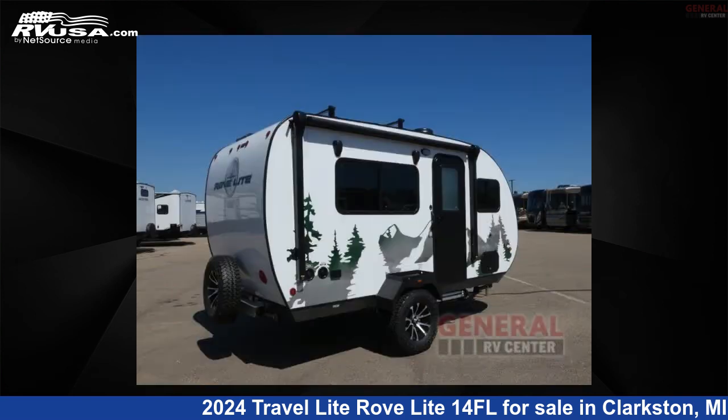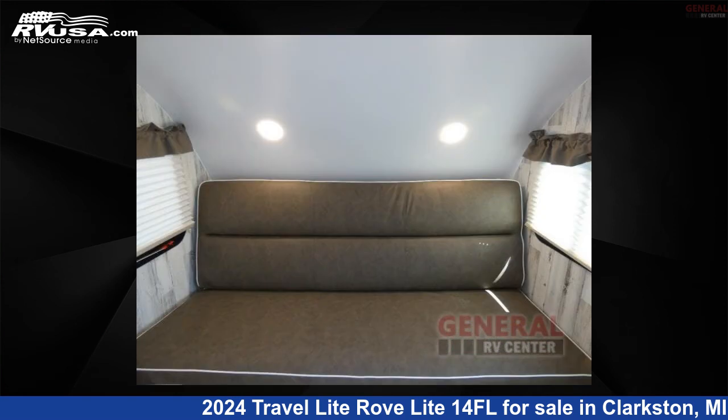This new Travel Lite is 16 feet 0 inches in length and features sleeps 3 and 10 gallons fresh water capacity.